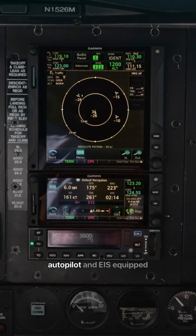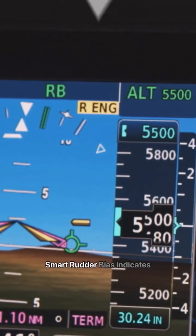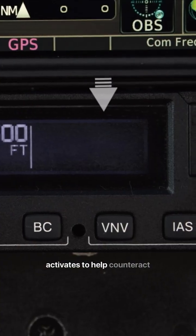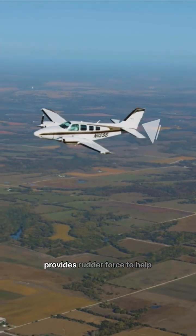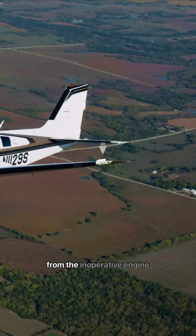Leveraging the GFC-600 Autopilot and EIS-equipped TXI flight displays, Smart Rudder Bias indicates which engine is failing and activates to help counteract aerodynamic changes that occur because of the failure. Smart Rudder Bias immediately provides rudder force to help you overcome the yaw tendency from the inoperative engine.